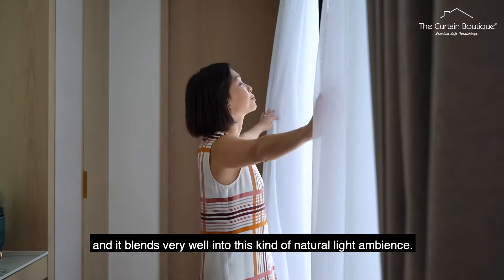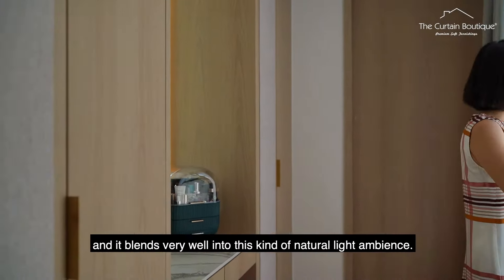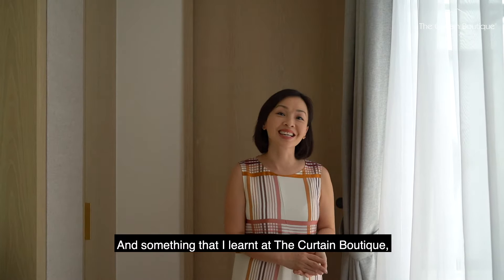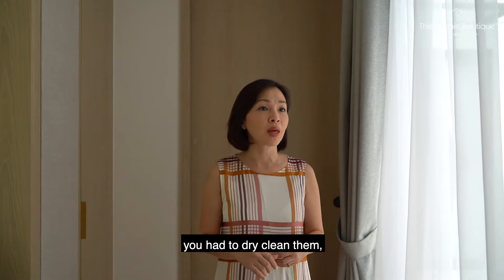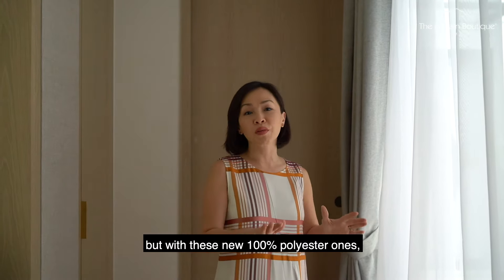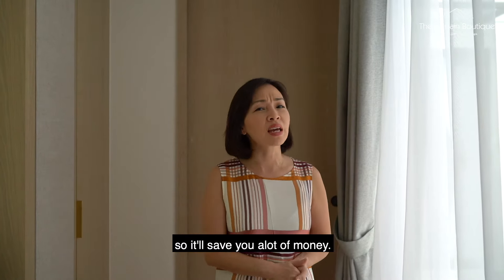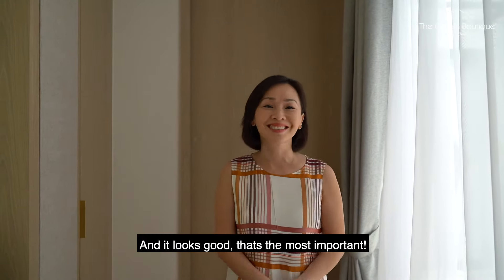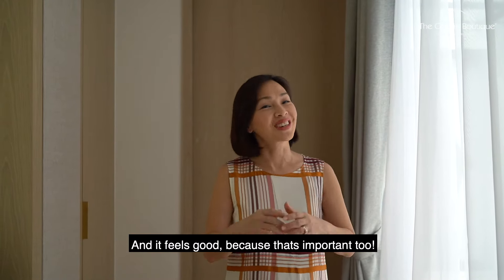It blends very well into this kind of natural light ambience. And something I learned at The Curtain Boutique is that the old school night curtains, you had to dry clean them. But with these new modern 100% polyester ones, you can actually machine wash them, so it will save you a lot of money. And it looks good — that's the most important. And it feels good, because that's important too.